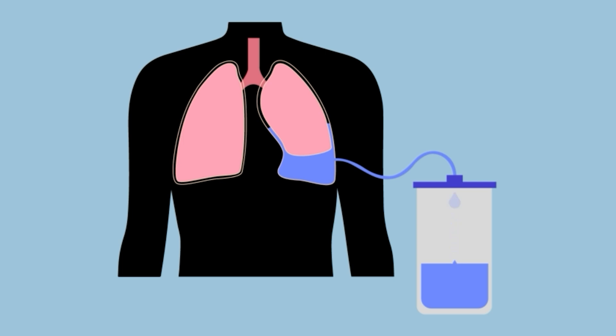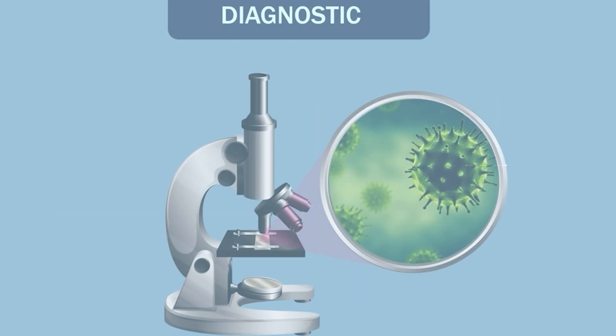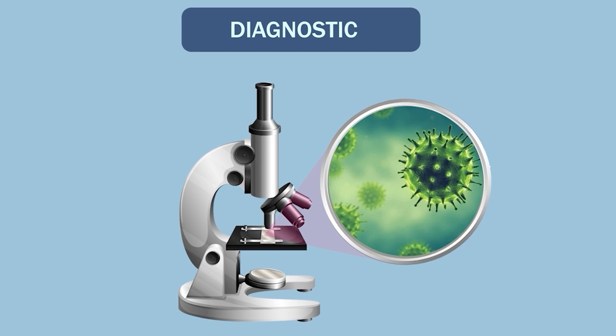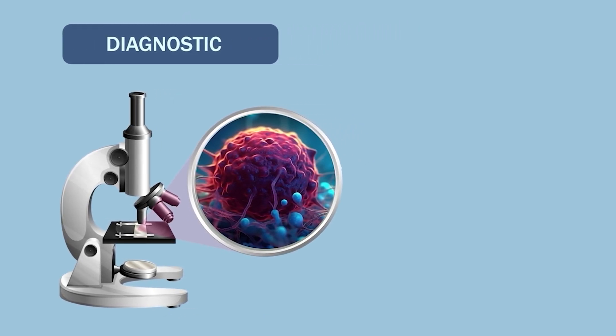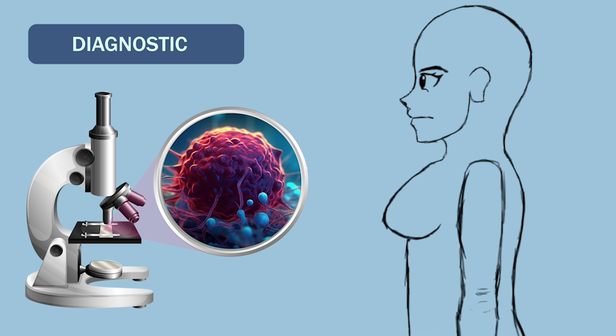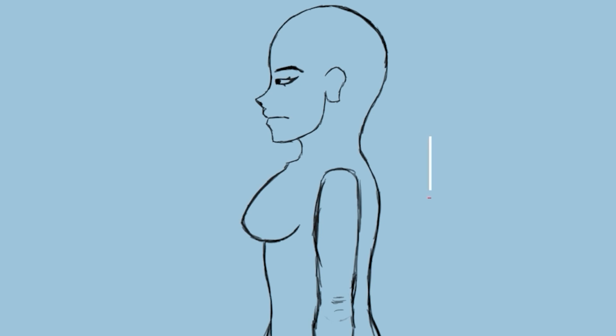If pleural effusion is confirmed, the next step is a procedure called thoracocentesis. This can be either diagnostic, to analyze the fluid for signs of infection, cancer, or other conditions, or therapeutic, to relieve symptoms like breathlessness. The benefits of thoracocentesis include improved breathing and immediate symptom relief.